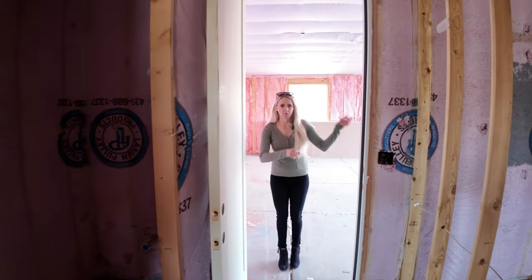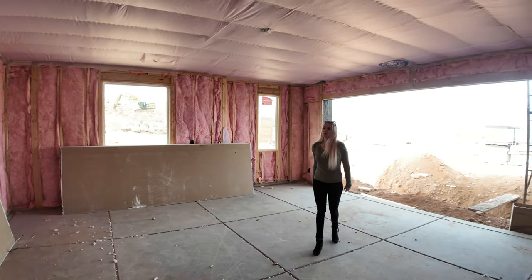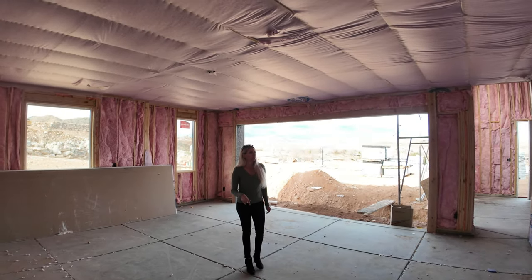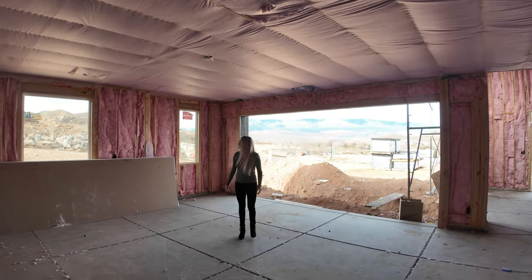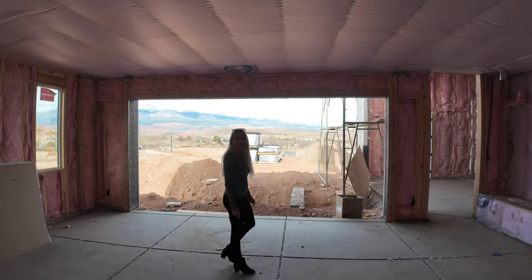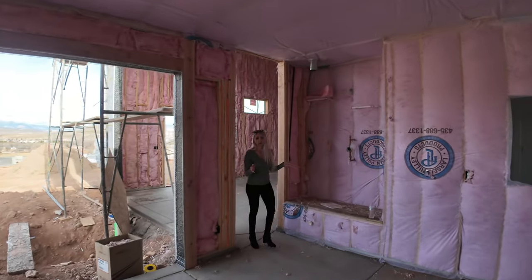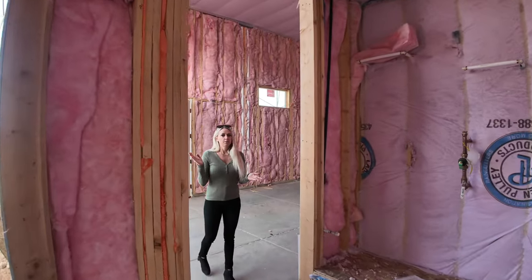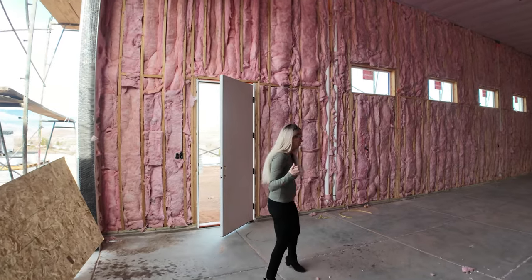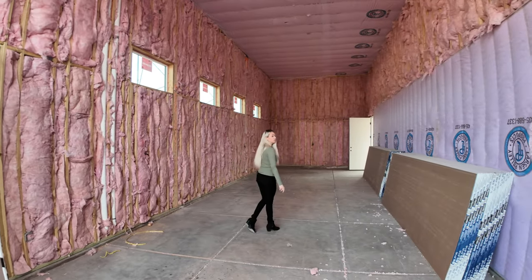We are in the two-car garage right here. This builder insulates her garages, which a lot of builders don't, and so that's a huge plus. There's blow-in insulation at the top, and every single wall is insulated. Especially if you've got a massive RV garage that you might want to fill with toys and work on projects, it's nice to have an insulated garage so that you're not getting too hot or too cold. And it's a lot of square footage that also helps keep the temperature of the rest of the house too.